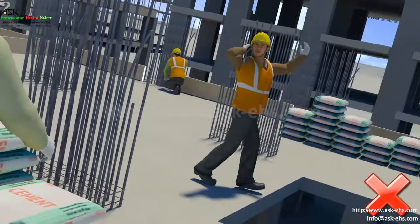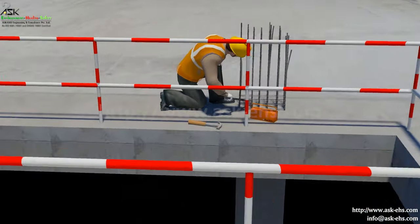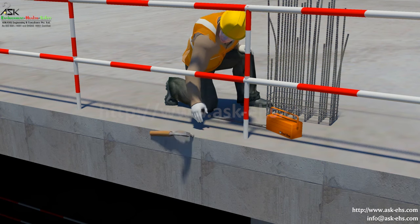Fall of person through the openings. Fall of tools or other materials through the openings, which may strike the persons below or damage equipment.